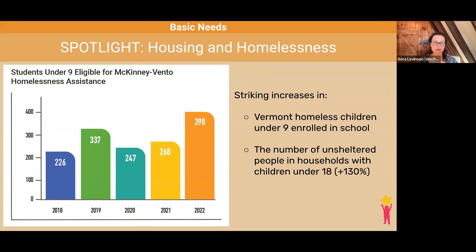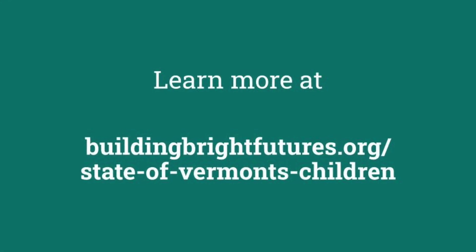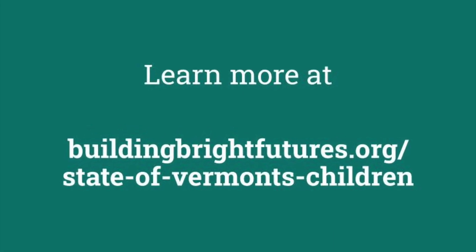As you can see here, there has been a striking increase in the number of homeless children under 9 enrolled in school, from 247 in the 2020-2021 school year to 398 in the 2021-22 school year. Similarly, the January 2022 point-in-time count of those experiencing homelessness shows the number of people in households with children increased by 130% from pre-pandemic levels.